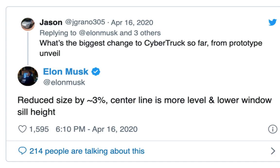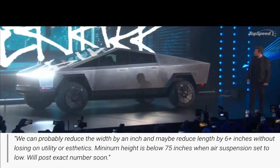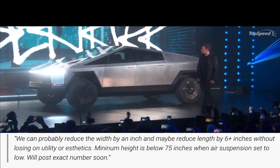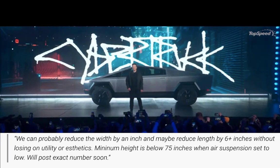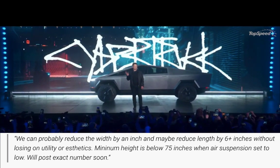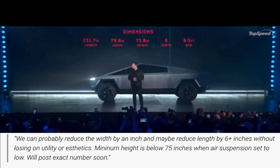Here are some numbers. The prototype Tesla unveiled was 231.7 inches long, 79.8 inches wide, and 75 inches tall, with up to 35 degrees approach angle, 28 degrees departure angle, and 16 inches of ground clearance.